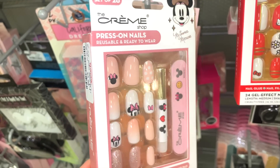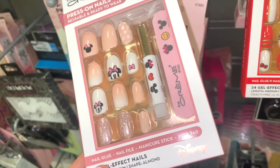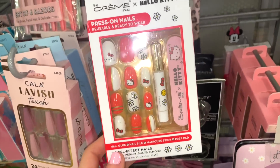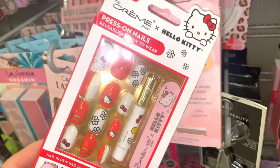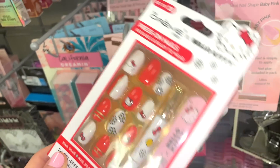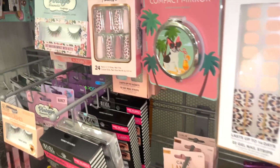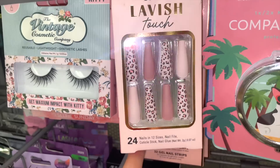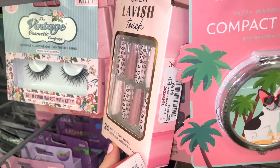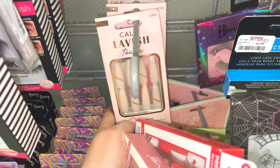In the nail section, I spotted this one by The Crème Shop for $5.99 — really cute, comes with press-on nails, glue, and a file. They also have the Hello Kitty version, which I'm obsessed with. There's also another style for $4.99 — I love the length on others even if I can't wear it myself.